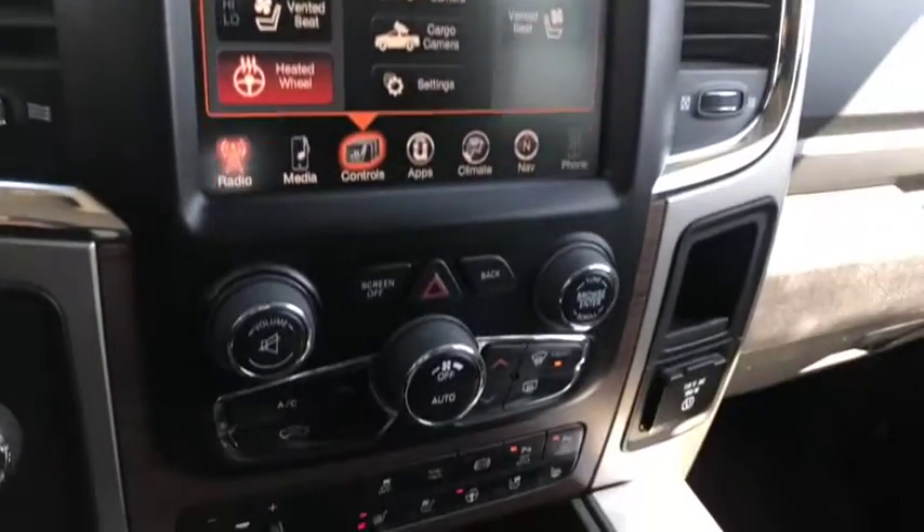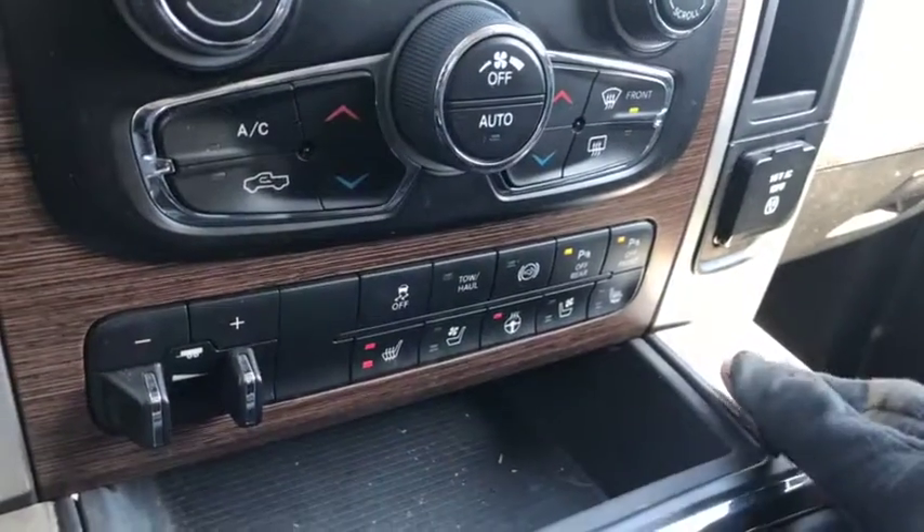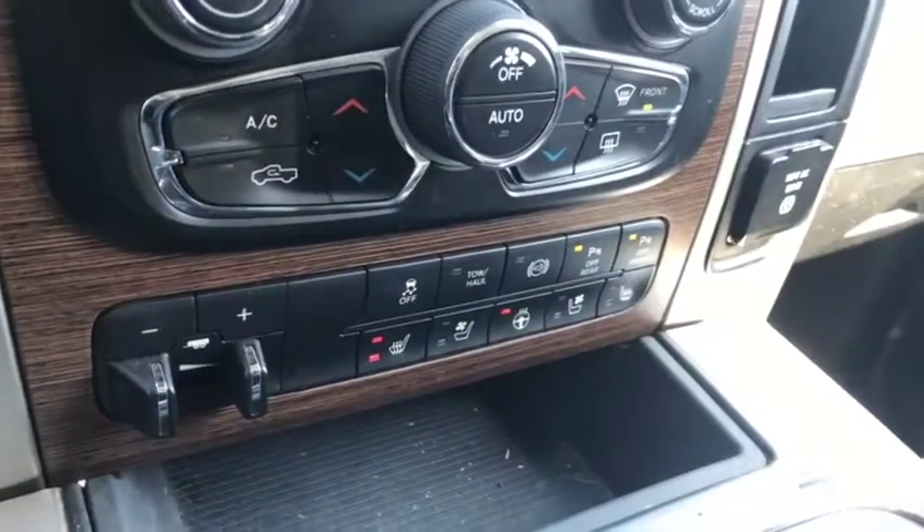Dual climate control which includes AC, defrost, and rear defrost. More controls down below including your heated seat controls, parking sensors, as well as your tow hauling package.